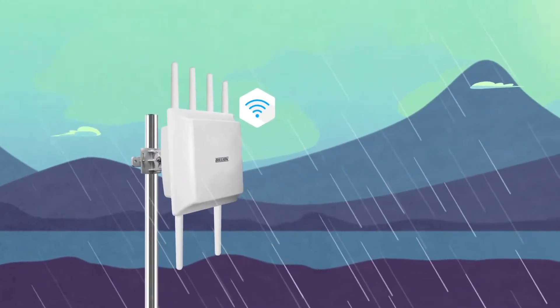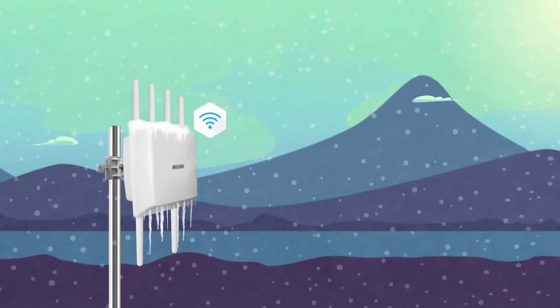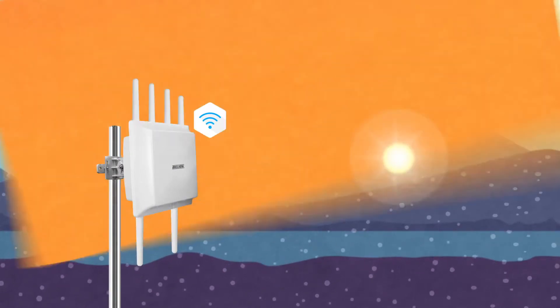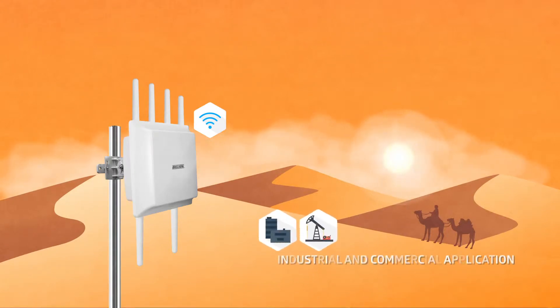Billions Outdoor Routers serve as a robust, secure communication backbone, expanding the deployment of rural area LTE in the most challenging environments for a dynamic range of industrial and commercial applications.